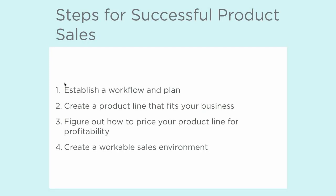When you're thinking about how to build a successful product line, or if you're revisiting your current product line and looking at how you can refine it and make it a little bit better, there are a couple of major sets that I think are important to take into consideration. One, you want to establish a workflow and a plan. Two, you want to create a product line that fits your business.